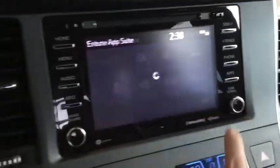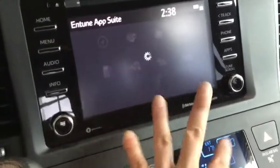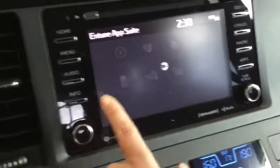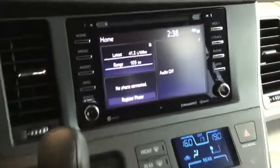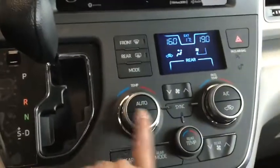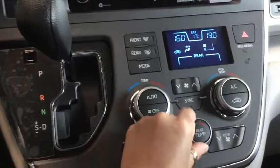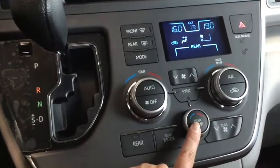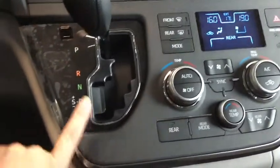The Entune 3.0 system gives you Yelp, sports information, traffic, and weather — though it's not set up on this particular vehicle, we can set it up for you when you come in for a test drive. Moving further down, you have Tri-Zone climate control, with a button to turn the rear climate on and off, and middle passengers also have control over the rear temperature.